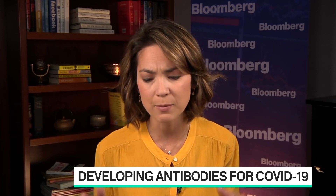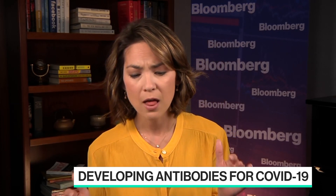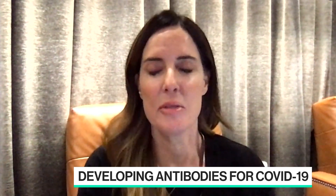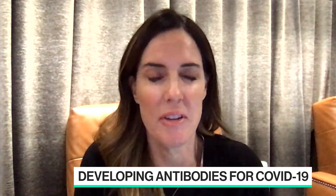Jennifer, talk to us about your antibody technology, Polytope Therapy, which you believe is the most comprehensive COVID-19 treatment out there. Absolutely, I'd be happy to, and thank you for having me on the show.